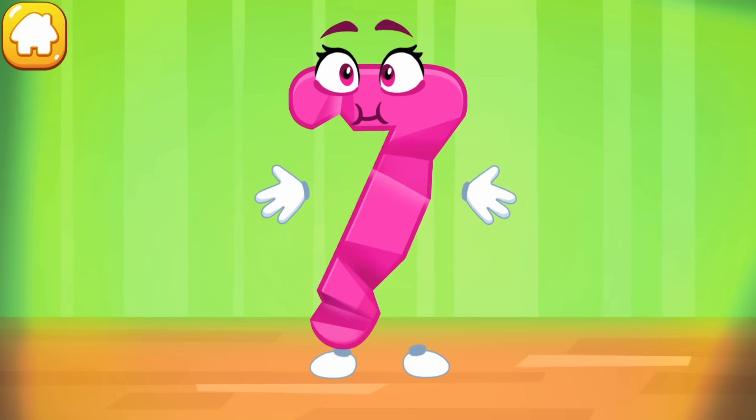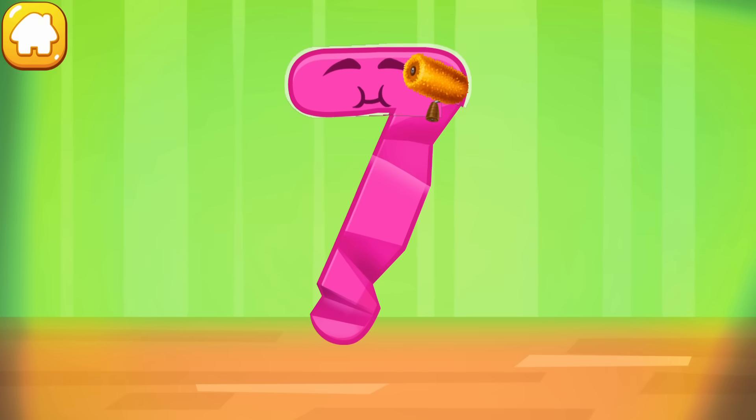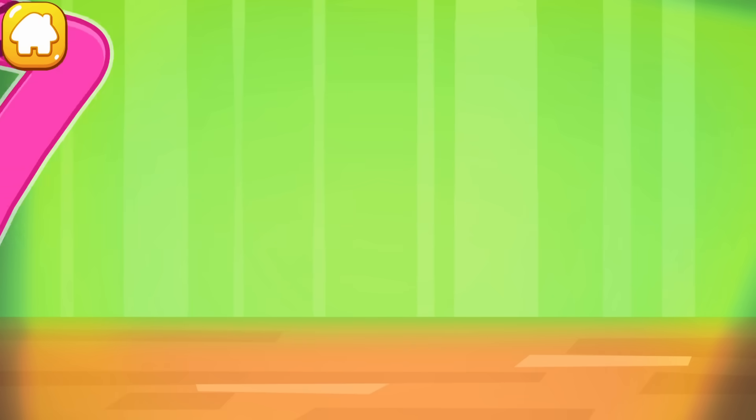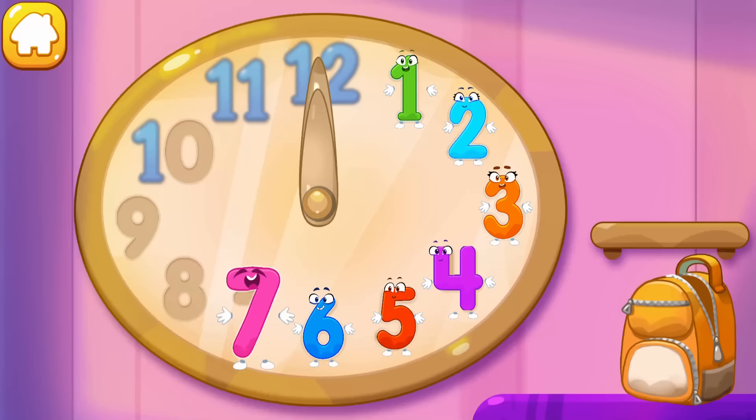The figure is crumpled. Iron the number seven. Cool! Put the number seven in its place. Great.